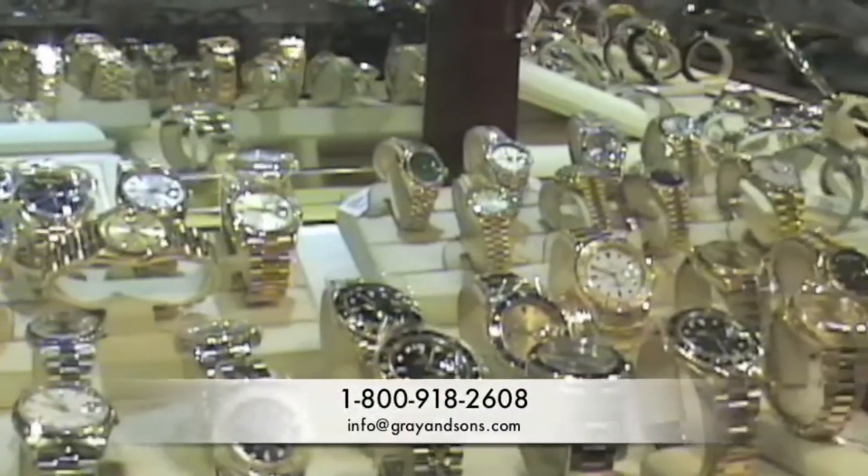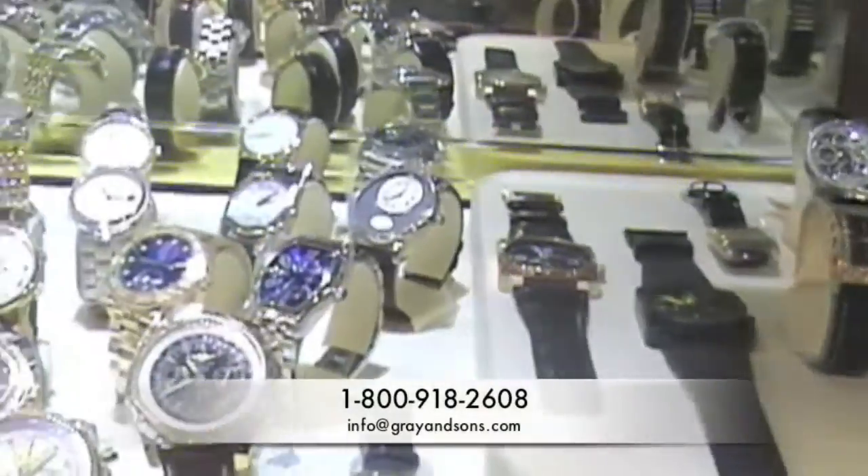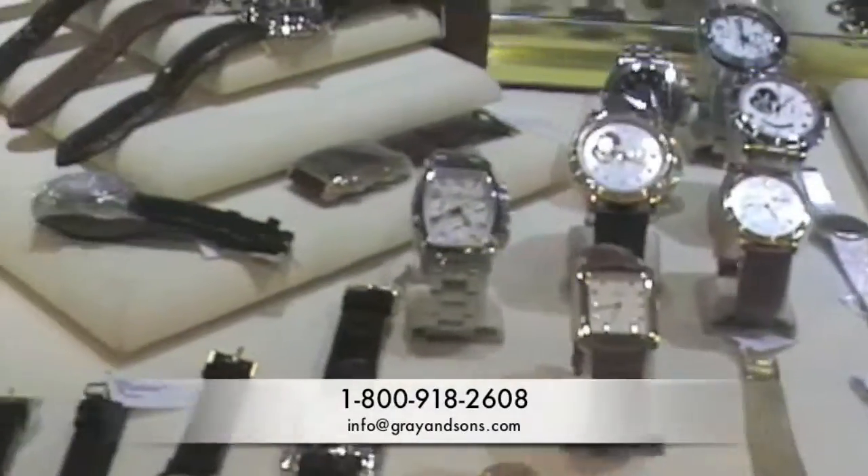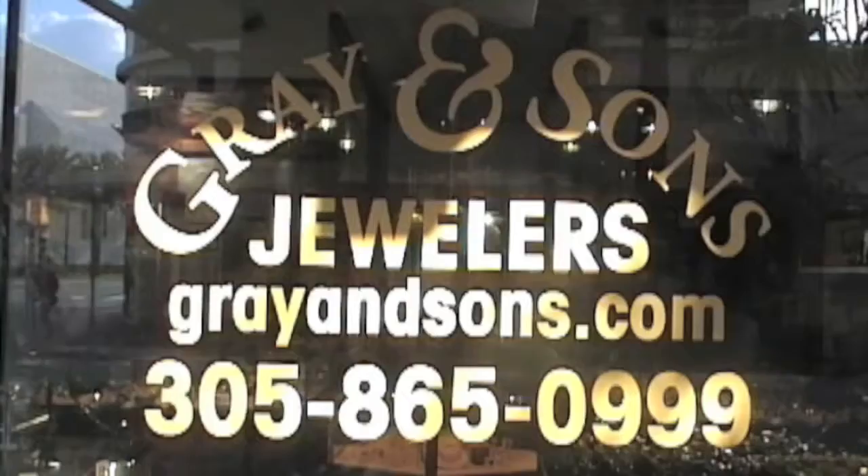All of our watches here at Gray & Sons come with a 1-2 year warranty, a 10-day no-questions-asked return privilege, and our Like New for Life policy. If you have any questions on this or any of the watches you see, contact me at 1-800-918-2608 or email me at info@grayandsons.com. Until next time.